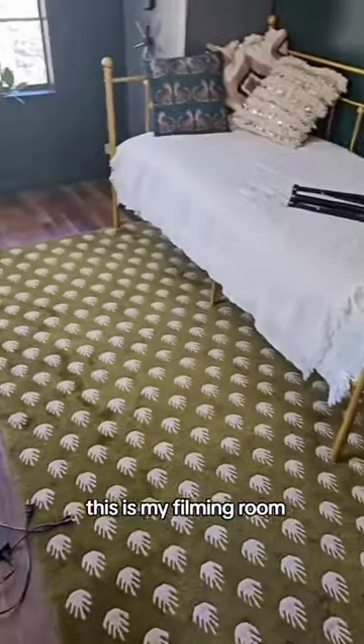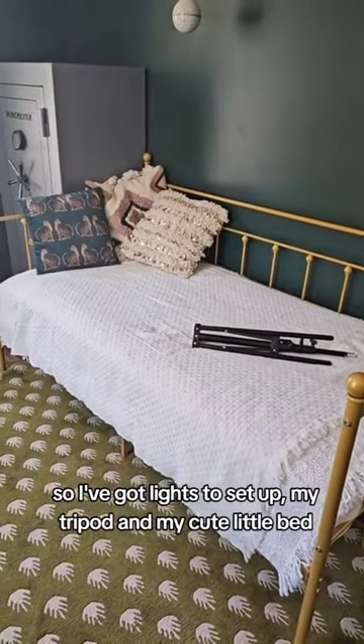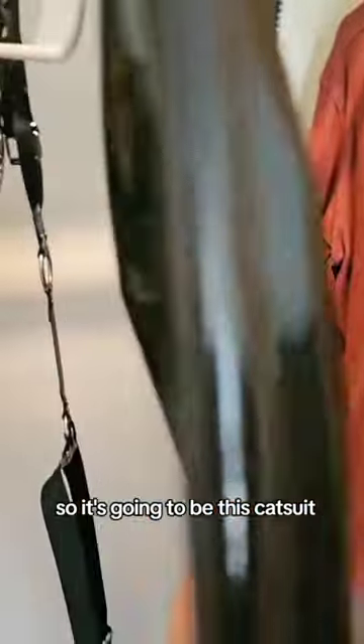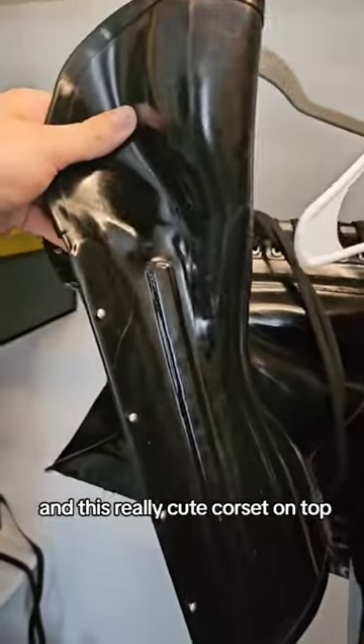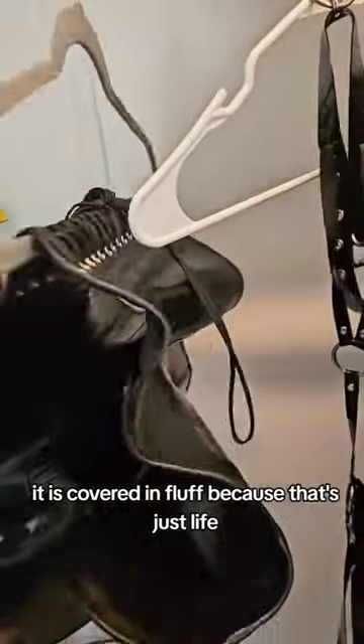This is my filming room, so I've got lights to set up, my tripod, and my cute little bed. I've hung up what I'm wearing today — it's going to be this catsuit, maybe a little harness to vary things up, and this really cute corset on top. And of course it is covered in fluff, because that's just like...